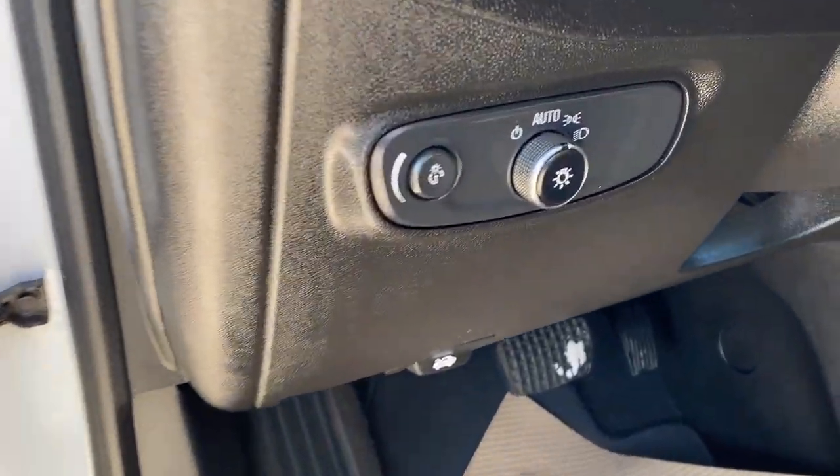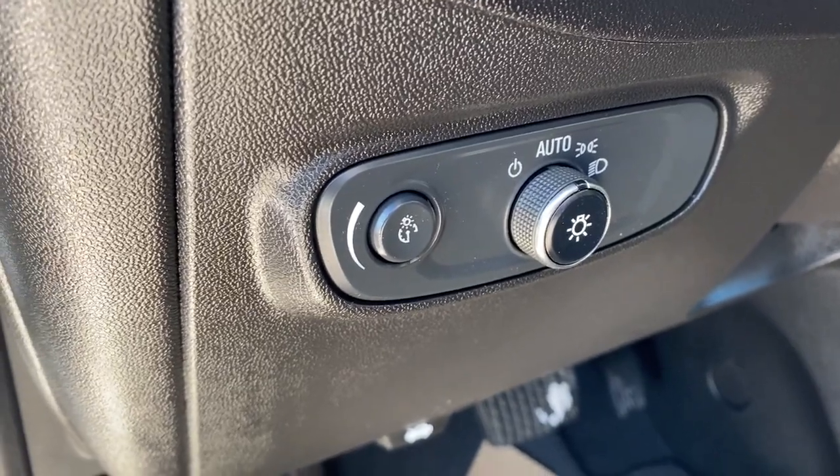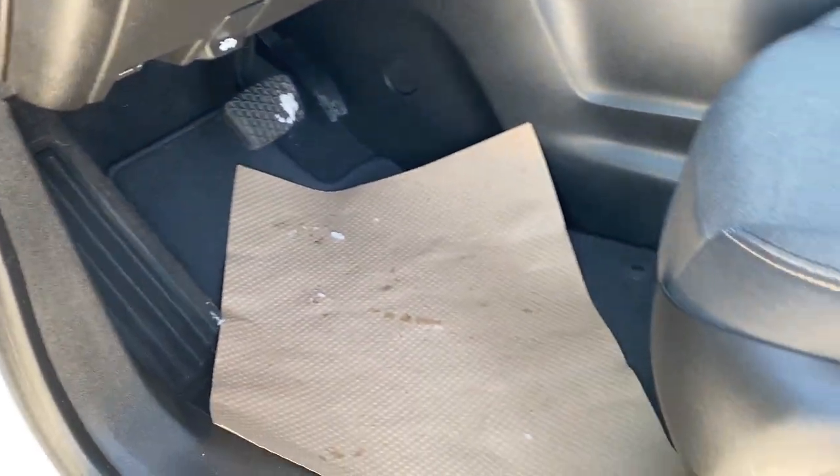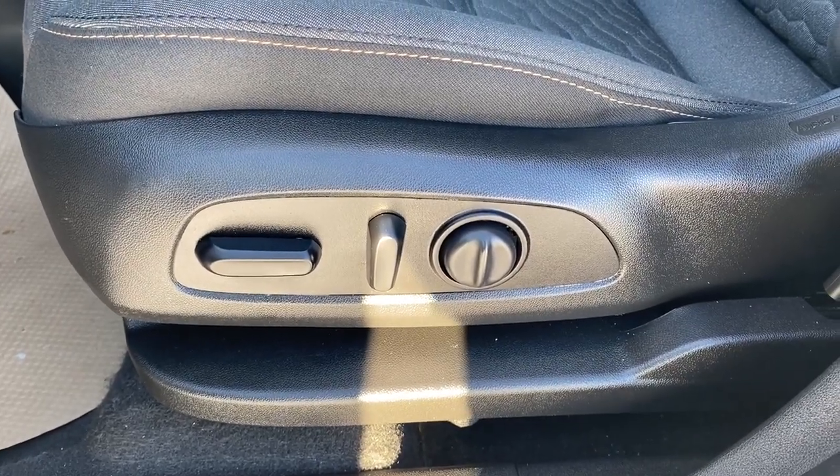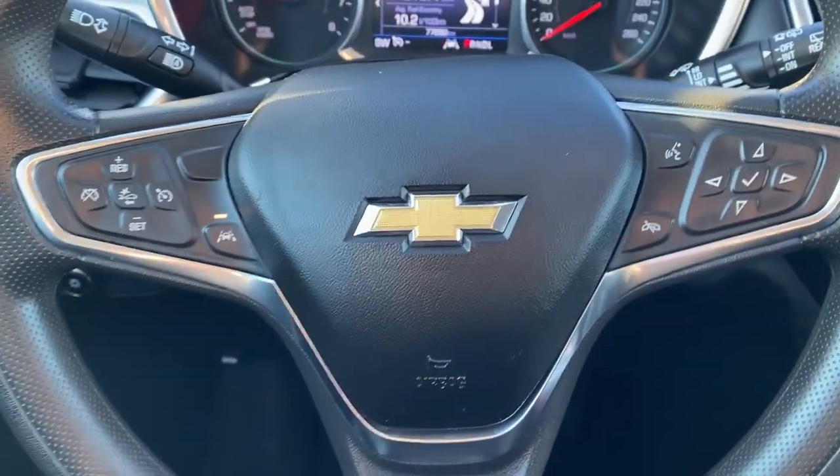To the left of the steering wheel there are some lighting controls and dials including automatic headlamps. There are carpeted floor mats on the floor, a power adjustable driver's seat with lumbar support and a cloth interior.